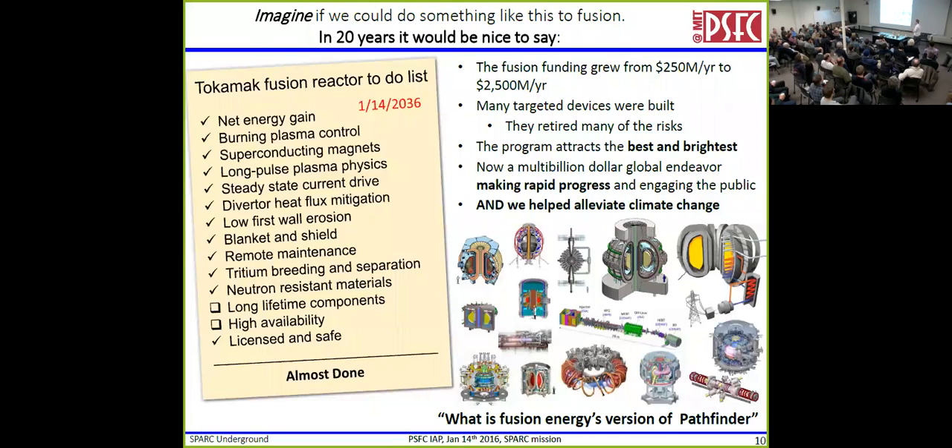Now let's use our imagination. What can fusion look like 20 years from now? Right now, if we don't do anything, it doesn't look terribly compelling. But you could picture, if you were able to do something like a Pathfinder — increasing the fusion budget, retiring some risks by building lots of devices, getting other people involved, rising tide, and maybe even helping climate change. So the question we were faced with is: what is fusion energy's version of Pathfinder? What's the minimally viable step you can take to make progress?